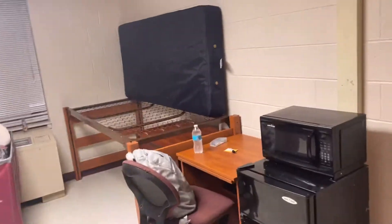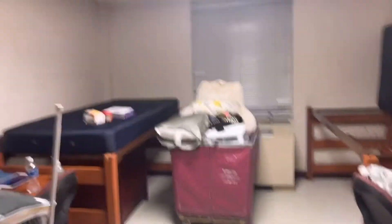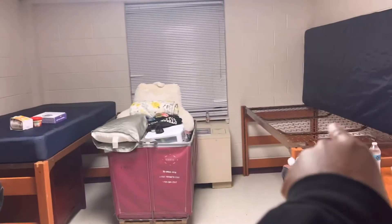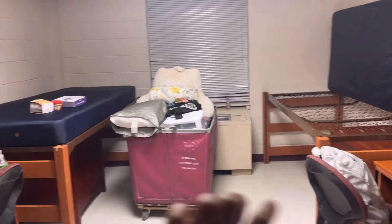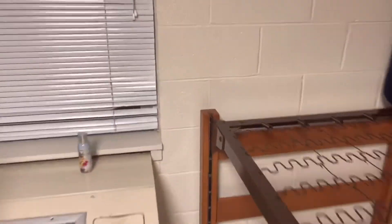The room is going to come just like this when you move in. When selecting your bed assignment, this is the A side and this is the B side — just to help clarify that. Every room also comes with an AC unit.